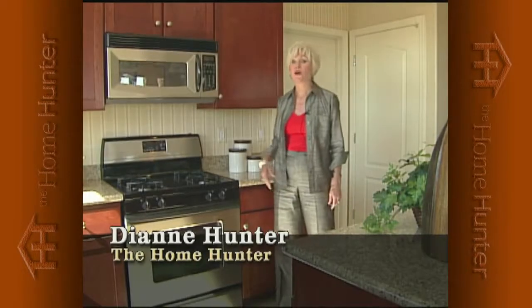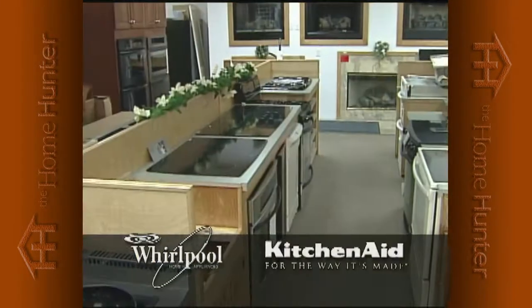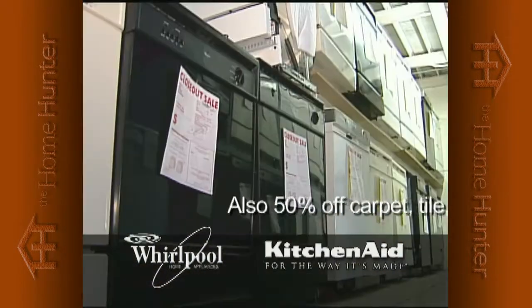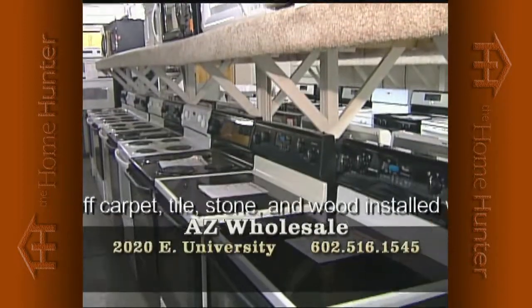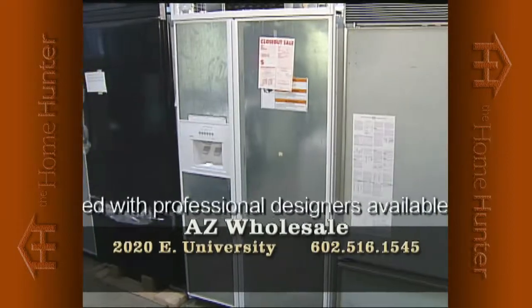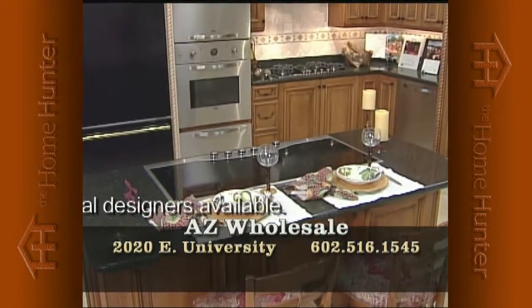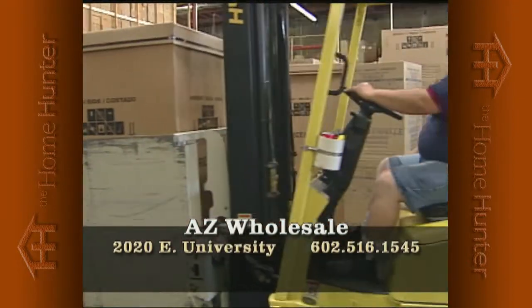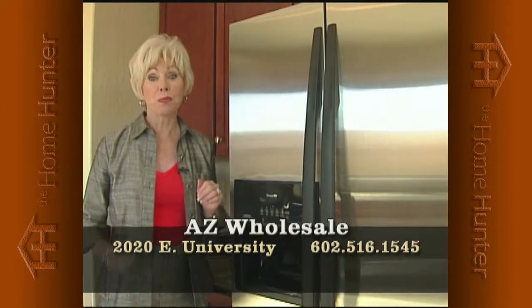When you're shopping for a new home, everyone needs appliances. Arizona Wholesale is the largest Whirlpool and KitchenAid distributor to home builders. They have hundreds of model home returns — wrong color, model, or small dent — now offered to the public at phenomenal savings, up to 50% off retail. All new, full factory warranty. Now open to the public. Warehouse location at 2020 East University. Call 602-516-1545. Why would you pay full price when you can get a deal like this?